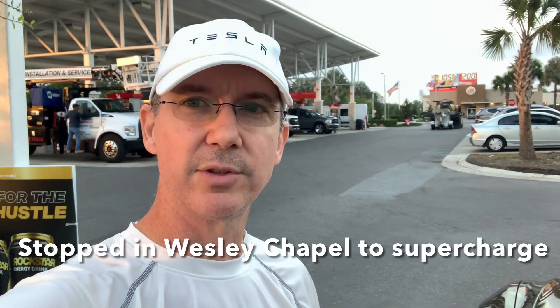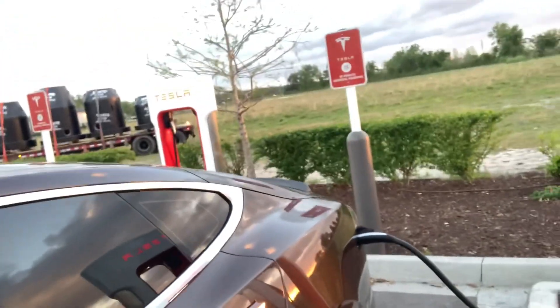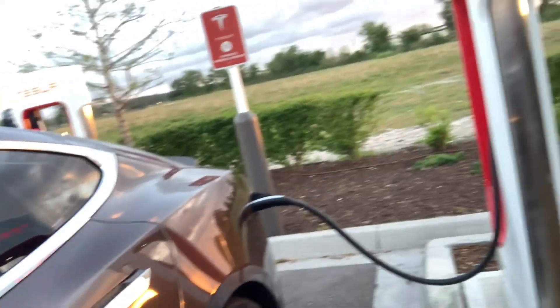So here I am at a gas station — well, a Wawa — and check out what Wawa has: a whole row of Tesla superchargers. Right now my car is getting some free electricity from this beautiful Tesla supercharger.